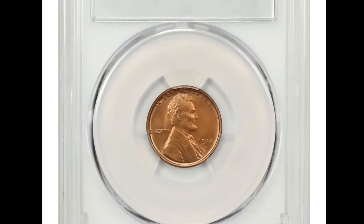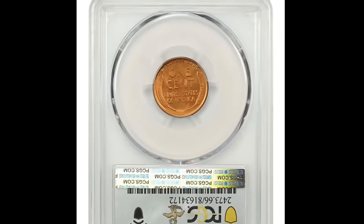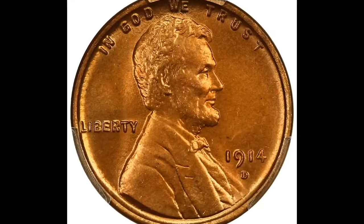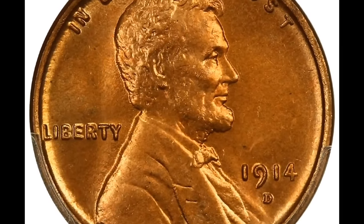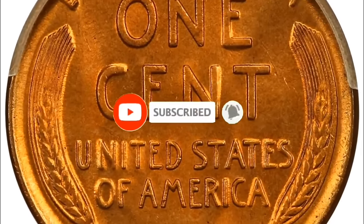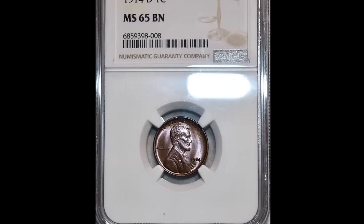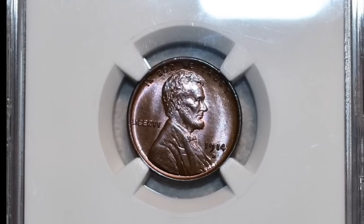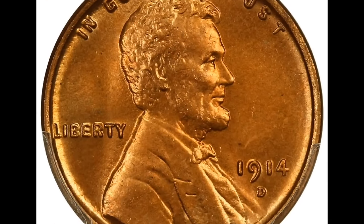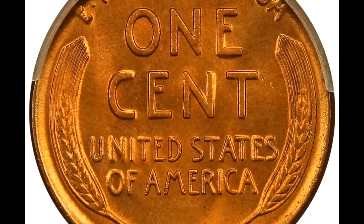The 1914-D Lincoln cent graded Mint State 66 Red by PCGS. According to Heritage Auctions, the 1914-D is one of the premier keys to the Lincoln cent series, boasting one of the lowest mintages with less than 1.2 million coins struck. This early Denver Mint issue is considerably more challenging in high grade than the more famous 1909-S VDB. Most mint-state survivors show up in MS-63 and MS-64 in brown and red-brown. Fully red coins are much scarcer. This strongly struck premium gem features bold detail on Lincoln's hair and beard, with razor-sharp legends and wheat stalks. Satiny luster glows from finely textured copper-orange surfaces. It was sold for $72,000.